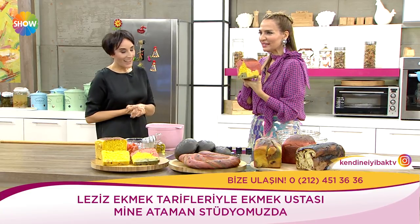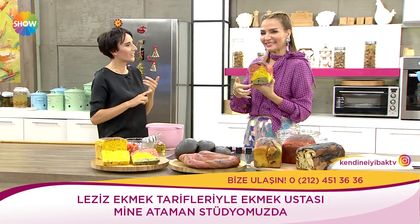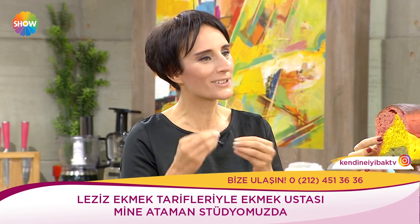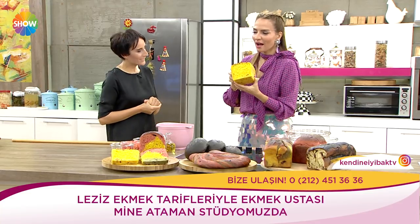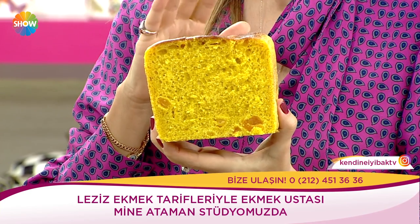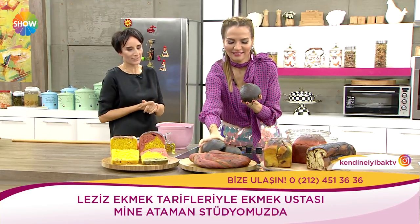Bunların içinde neler var? Aslında içerisinde bir Anadolu var, iki mevsim var. Dışarıya çıksak, birkaç yaprak toplasak — yeşil var hâlâ bazı ağaçlarda, sarı var, yapraklar sararmaya başladı, kırmızılar da bir yerlerde var. Doğanın damarı, doğanın nefesi aslında bu. Onu zerdeçal ile yaptık. Hepsi ekşi maya, içerisinde kayısı da var.